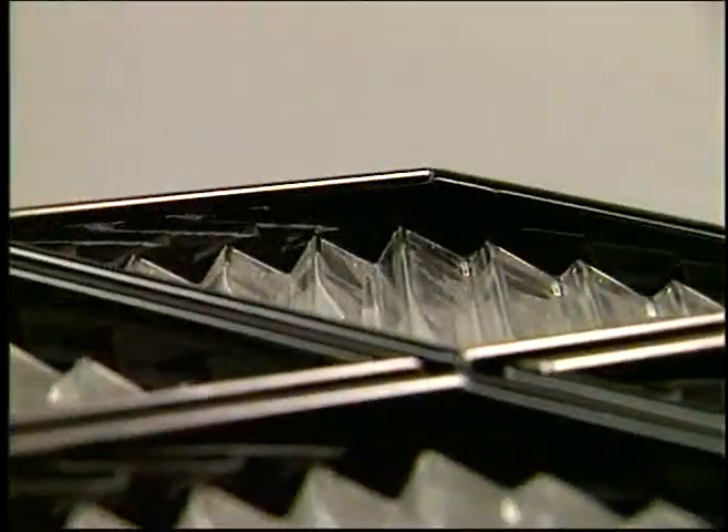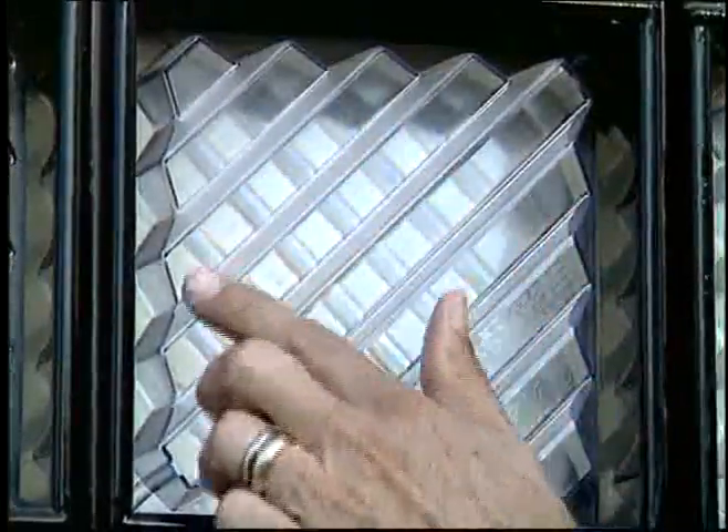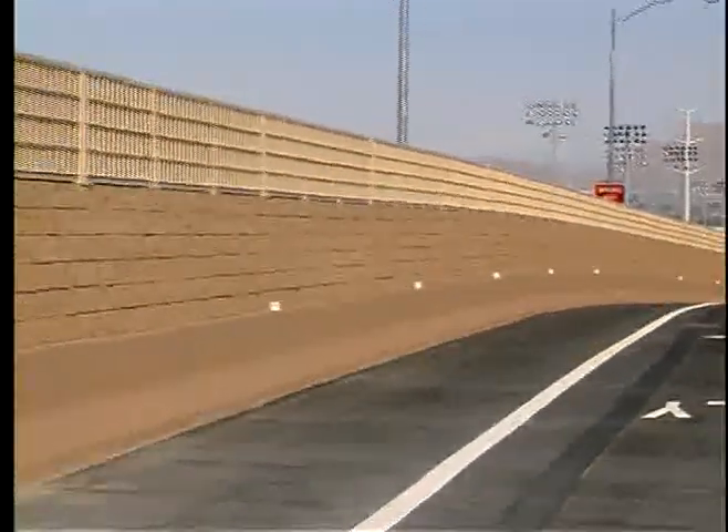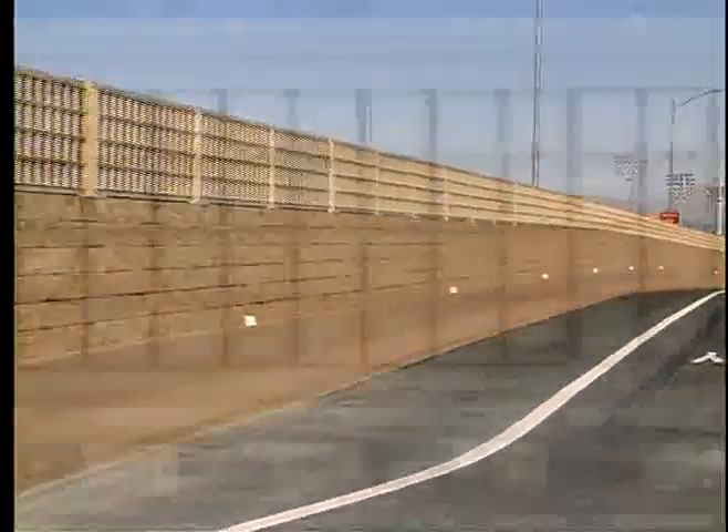Qui-Lite's surface of ridges and grooves eliminates sunlight reflection and headlight glare from passing vehicles. Maintenance costs for Qui-Lite are low because it virtually never accumulates graffiti. Its superior strength minimizes breakage, and the corrugated surface hides dirt and water streaking.